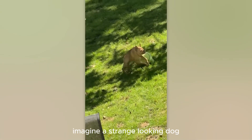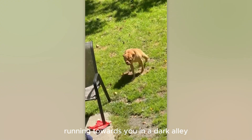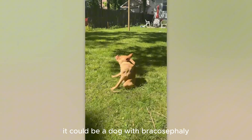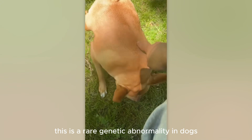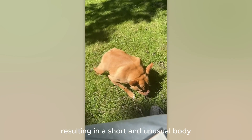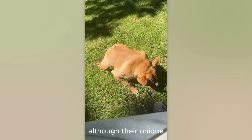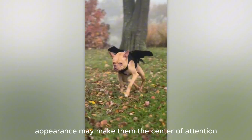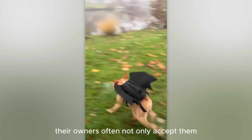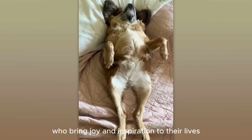Imagine a strange-looking dog running towards you in a dark alley. You might be surprised, but in fact, it could be a dog with brachycephaly. This is a rare genetic abnormality in dogs, which occurs when their vertebrae do not develop fully during the embryonic stage, resulting in a short and unusual body. Although their unique appearance may make them the center of attention, these dogs are usually friendly and lovable. Their owners often not only accept them, but also love and care for them, treating them as special friends who bring joy and inspiration to their lives.